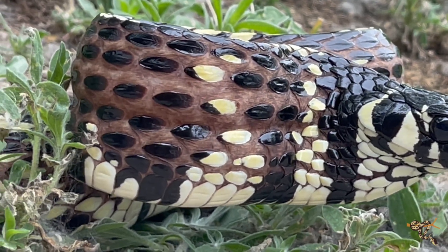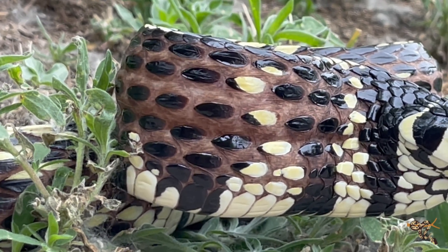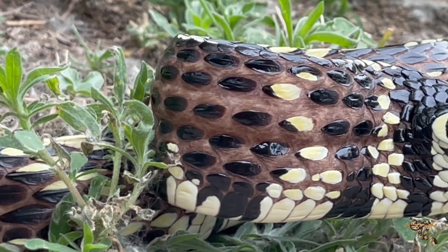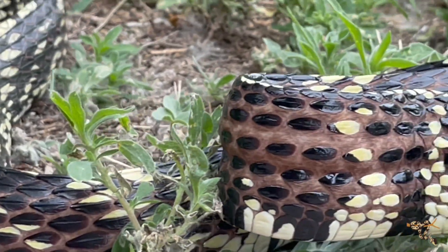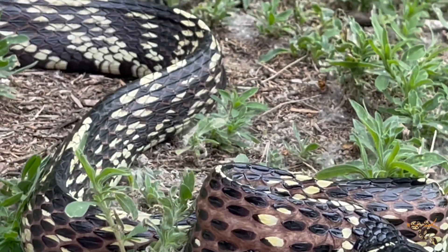Most of the time, tiger rat snakes really don't like being messed with. You hardly ever see one that's super amiable to handling. This one was doing pretty well for us after a while, mostly calming down, but you can still see it's a very distressed animal in the moment, so we tried to limit it as much as we could.